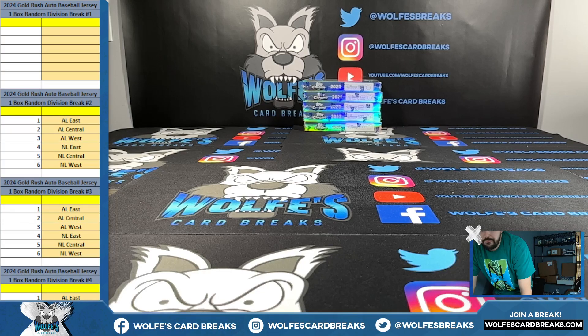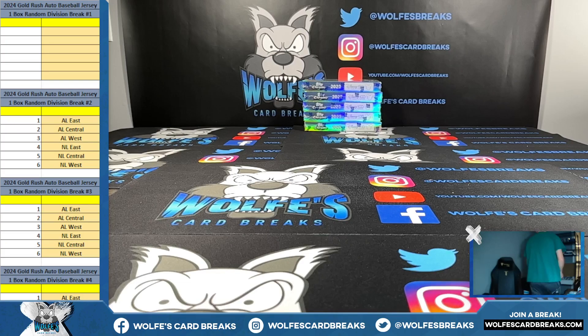Alright, here we go. 2024 Gold Rush Autograph Baseball Jerseys Series 1. This is one box random division break number one. I've got a case sitting over here — I guess it's on screen — just going to crack it open, grab the top box.